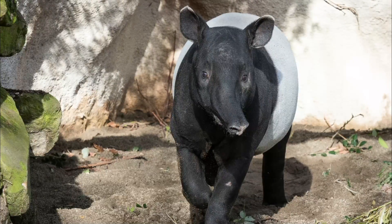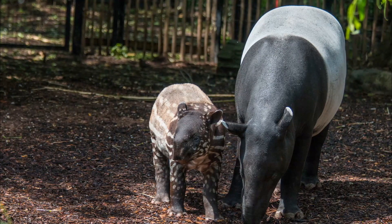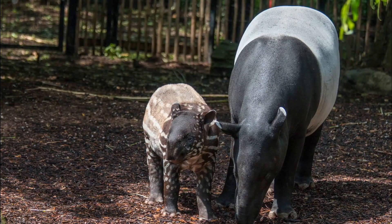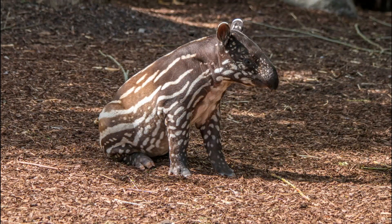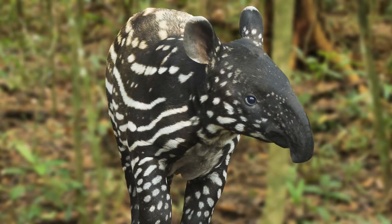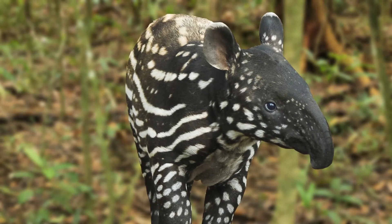The Malayan tapir is the largest and is also the most striking. Although the adults have a contrasting black and white colouration, their young are even more beautiful. They have a dappled black and white colouration, and this colouration eventually fades with age. These lines and dots act as perfect camouflage, because they can be very hard to spot amongst the undergrowth.